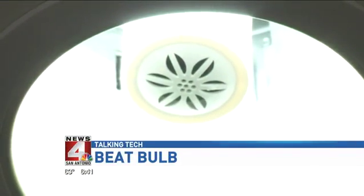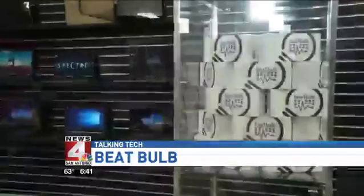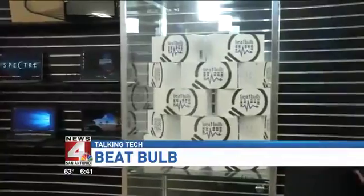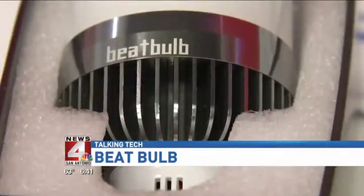How would you like to light your house and essentially wire it for sound all at the same time? It might sound odd, but that's exactly what the Beat Bulb does. The Beat Bulb is a Bluetooth light — a 50,000-hour LED light that pairs to any Bluetooth device and has a speaker.